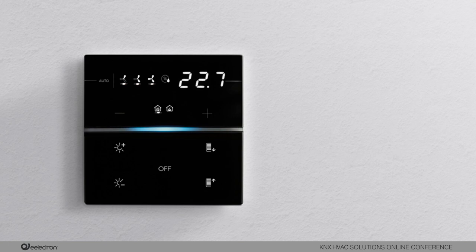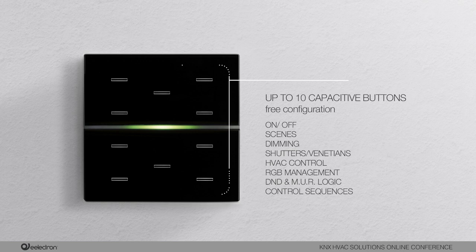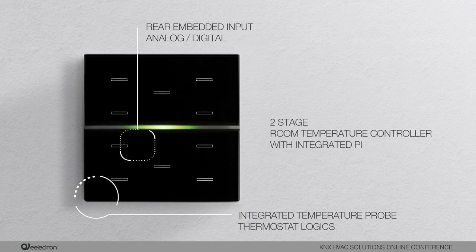The KNX 1925 switch range consists of 2, 4, 6, 8 or 10 channels of capacitive buttons for the two-module version, or 4, 8 or 10 buttons for the three-module version. Each button can be configured to manage different functions. The device also includes a two-stage room temperature controller with an integrated PI to control heating and cooling equipment, valves, and two and four pipe fan coils. It has an embedded temperature sensor and a rear two-pole connector configurable as digital or analog input, with the option to connect an additional NTC temperature probe.